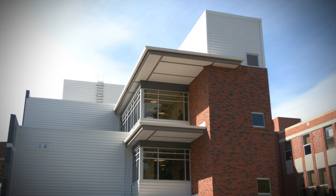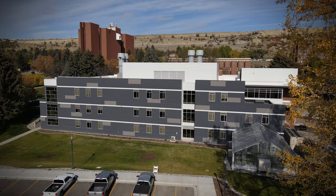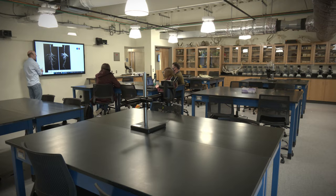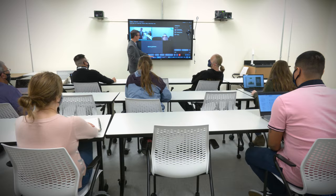Montana State University Billings College of Health Professions and Science prepares students for a variety of high-paying and rewarding careers. The benefits of coming to MSUB are we really try to get people skills that will apply to real-life work and real-life jobs. We have this new building and it is beautiful. It's been outfitted with some of the greatest new technology available to us and it's given us a real home to house all of these programs within the larger MSUB community.